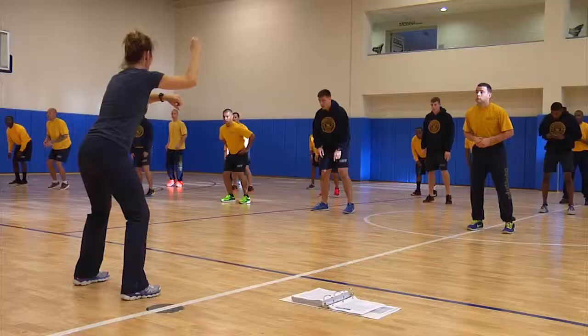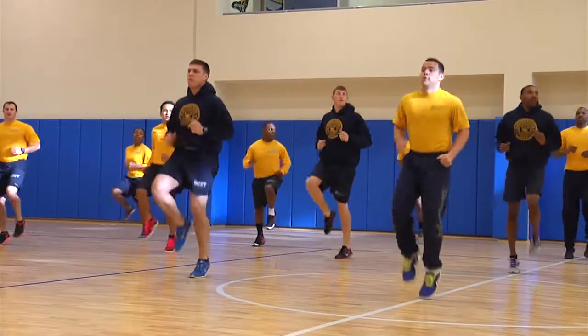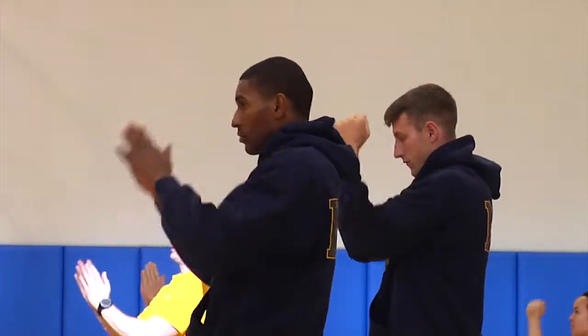A CFL is the Certified Fitness Leader. They are recommended by command to be in charge of all of their command's fitness needs. That goes all the way down to the physical readiness testing and the BCAs. So that CFL of the command has to know everything there is to know about the exercise portion as well as all the nav admins. It's a big collateral duty for a sailor.